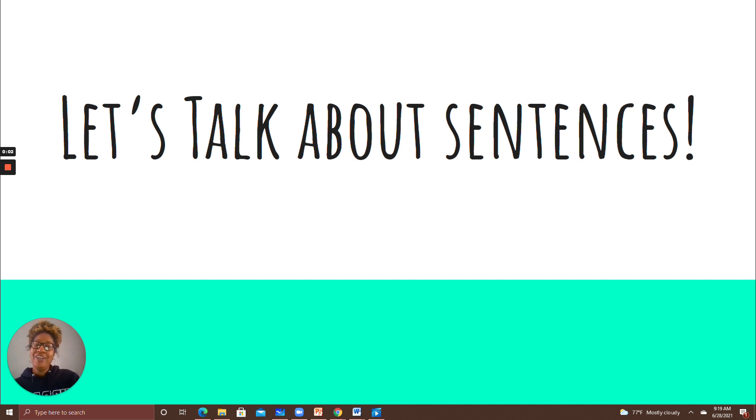Hello friends! I'm so happy you're here learning with me today. Today we are going to talk about sentences. You don't need any materials except for your brain so you can learn, your eyes so you can look, your ears so you can listen, and your mouth so you can participate. Everything you need to learn with me today, you already have. Let's get started.